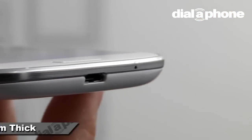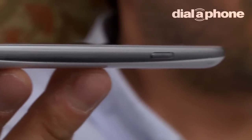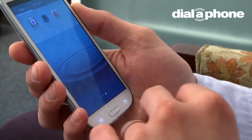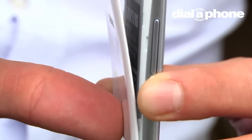With its rounded edges and slim 8.6mm chassis, the S3 makes a positive impression out of the box. It weighs in at just 133g and does feel comfortable and grippy in the hand. That said, the plastic shell does not feel as high-end as we would hope for on a premium device.